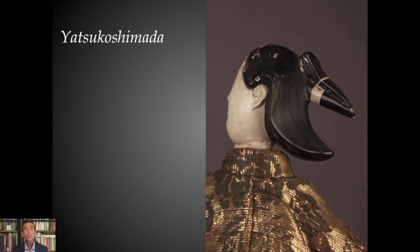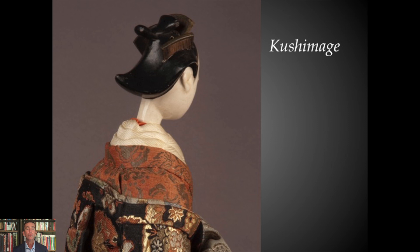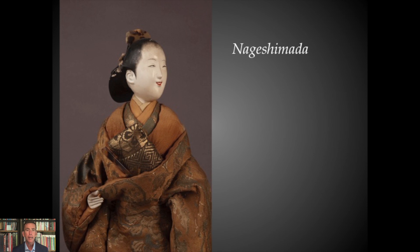As we look at bijin ningyo of the 18th century, we find very accurate reflection of actual hairstyle. Yatsuko shimada is one hairstyle shown dramatically here on this 18th century bijin ningyo with her tomogami carved wood hair. Another popular style is the kushimage — using combs liberally to help secure and anchor the mage. And anage shimada, a falling shimada hairstyle, very popular with many variations. You find the mock tortoise shell comb in her hair, and again we know it's a courtesan because of the front-tied obi.